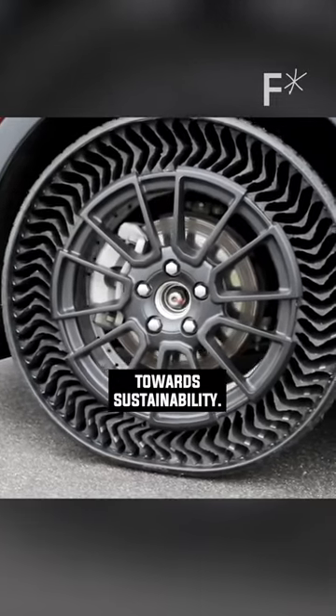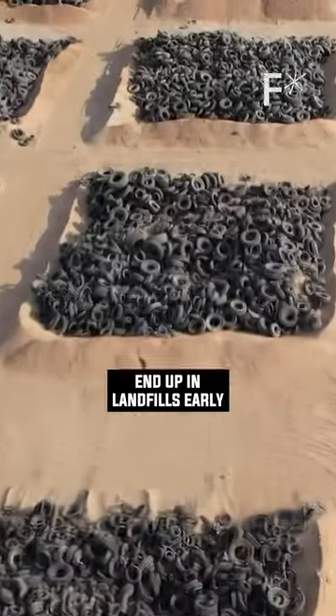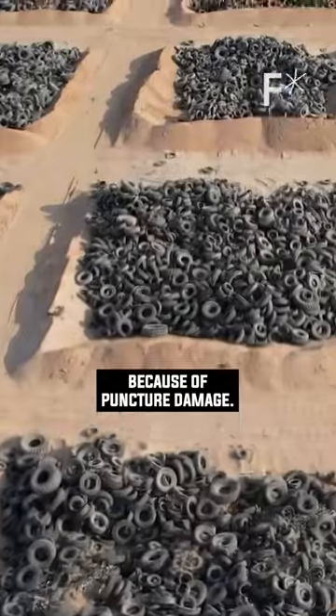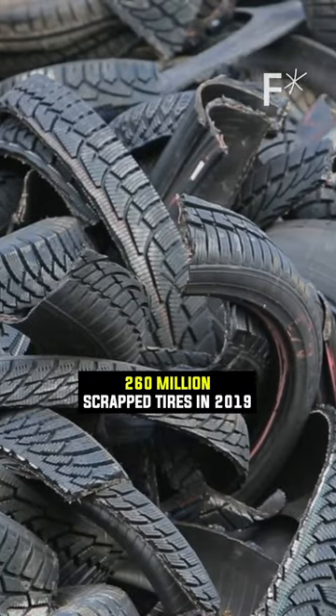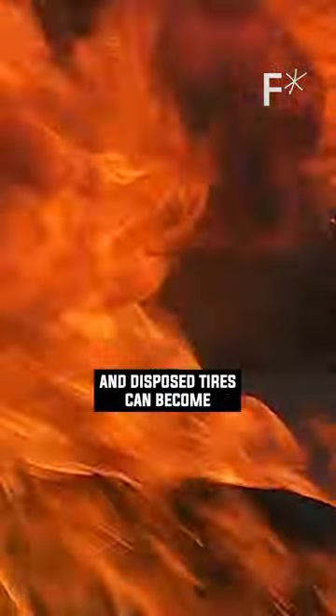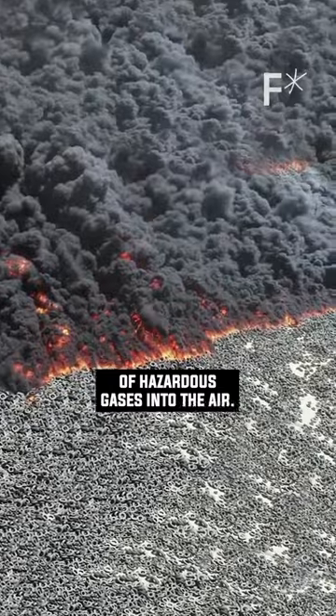It's a major step towards sustainability. And as the name suggests, they don't puncture, so they last way longer. Millions of tires end up in landfills early because of puncture damage. The US alone produced over 260 million scrap tires in 2019, and disposed tires can become fire hazards, releasing all kinds of hazardous gases into the air.